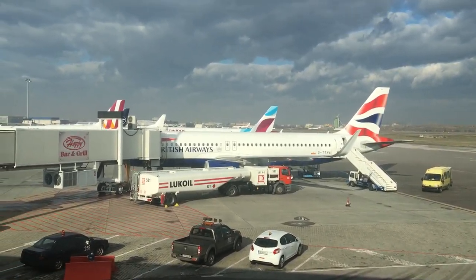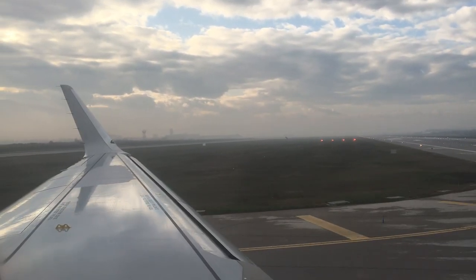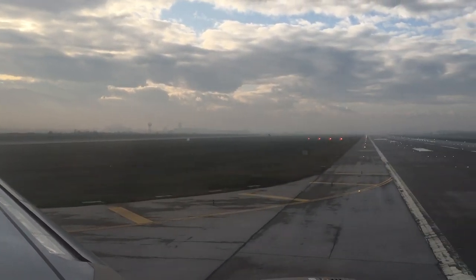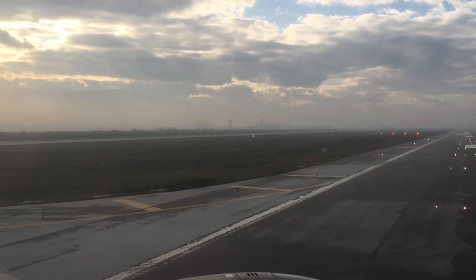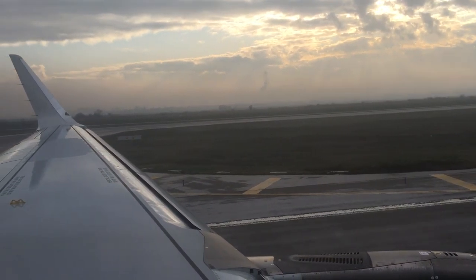Our flight back was on another A320neo, with an estimated flight time of about three and a half hours. The mist which had enshrouded Sofia for most of my visit had cleared, and I was hoping to get some good views of Mount Vitosha as we climbed away from the airport.